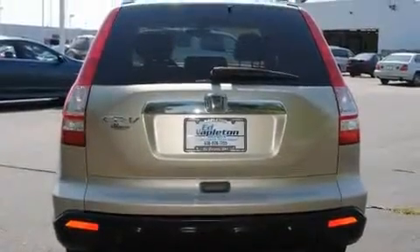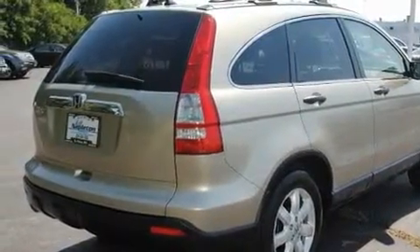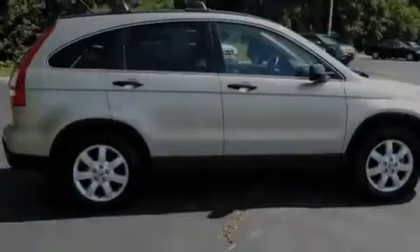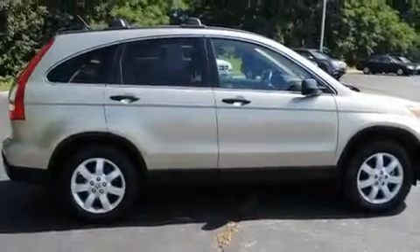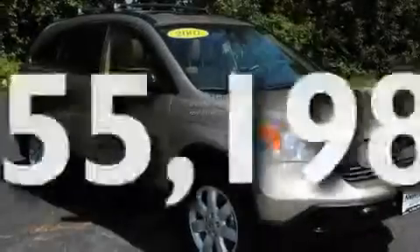Its top features include a power moonroof, heater vents for rear-seated passengers, cruise control, a CD player, a multi-link rear suspension, an electronic throttle, 17-inch alloy wheels, a low-tire pressure indicator, steering wheel controls, and this vehicle has fewer than 56,000 miles on the odometer.